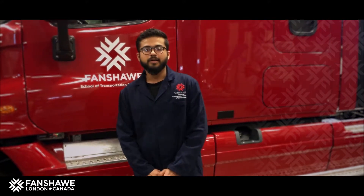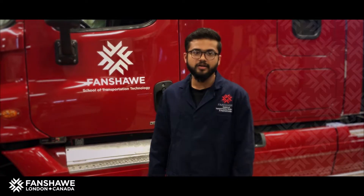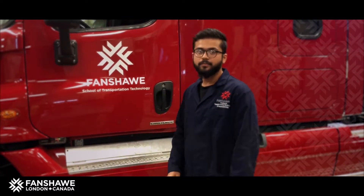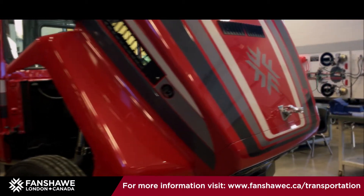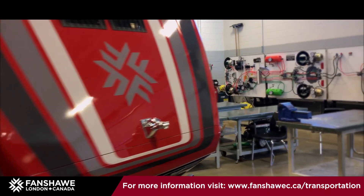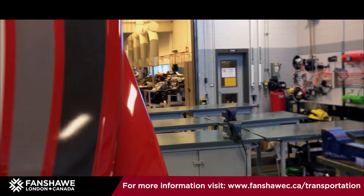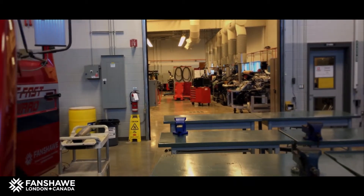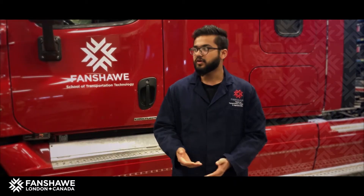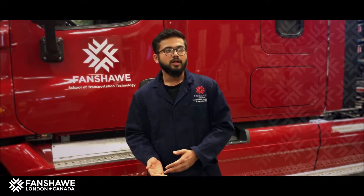Hello everyone, my name is Darshan Tumar. I'm in semester 3 of the Automotive Technician course at Fanshawe College. Right now I'm in the truck shop, as you can see the truck right behind me. There are two different courses here — Automotive Diesel and Automotive. You'll be learning everything about how big trucks and buses work. When I came and saw the lab and the equipment provided by the school, I was amazed.